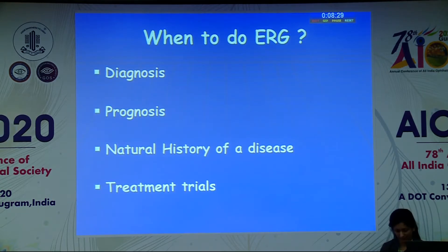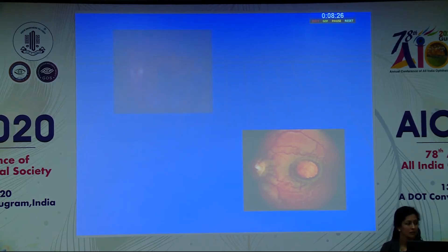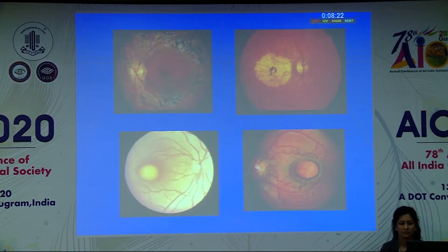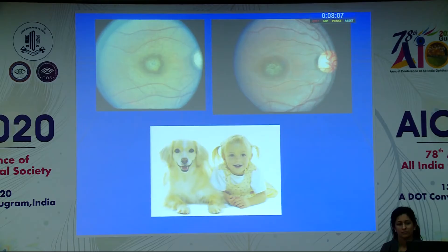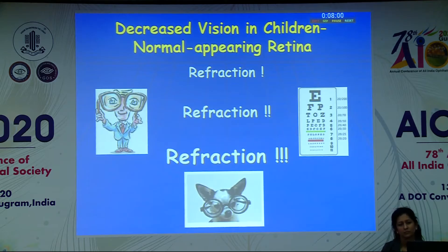The electroretinogram or full-field ERG is a great tool, but it also depends on how we use it. It's important for us to know when to order an ERG. We order ERGs to diagnose inherited retinal diseases — sometimes it helps in diagnosis, sometimes to establish prognosis of a certain condition. It is obviously a very useful tool to establish the natural history of diseases, especially nowadays, because with treatment trials being planned, you absolutely have to know the natural history of certain diseases.